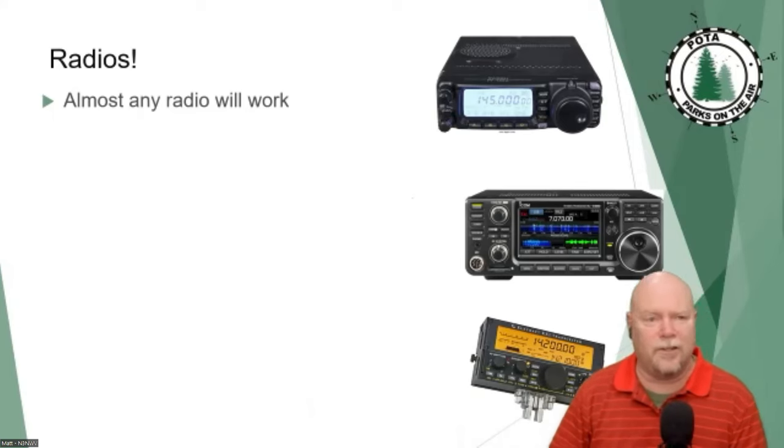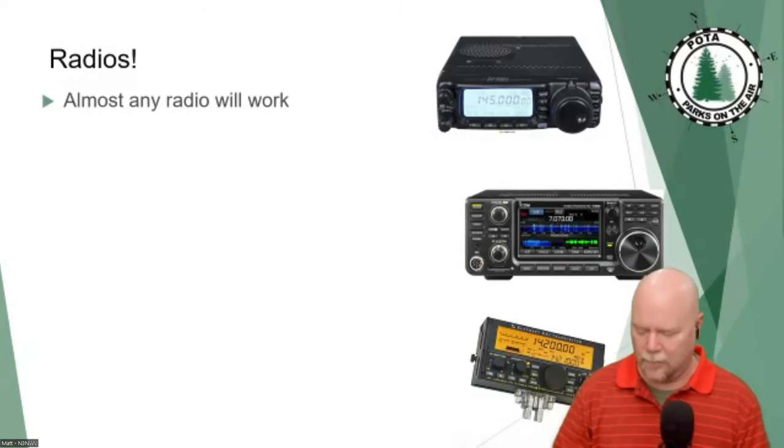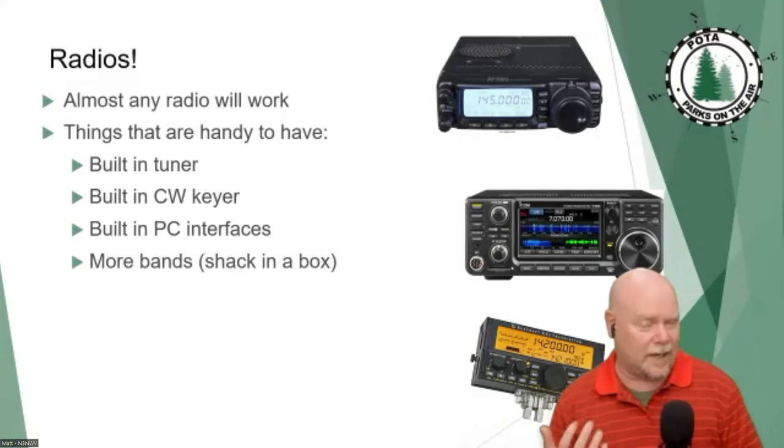I'm not going to tell you to look in any particular direction for a radio. If it works, it'll probably work for POTA. I have yet to meet anyone who's tried to run vacuum tube finals off battery power — it might work, but not for long. Other than that, as long as your radio functions, it's going to be fine. There are some nice-to-haves, frankly the same things that are nice to have for any radio use anywhere.